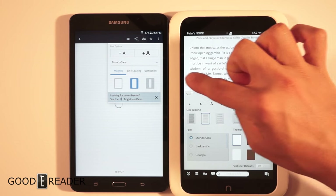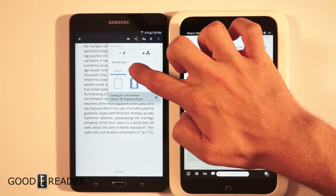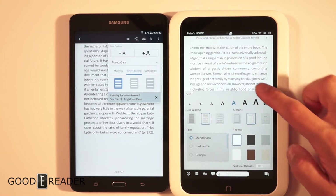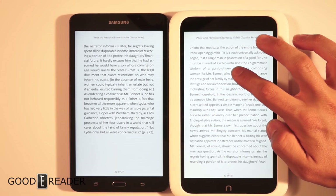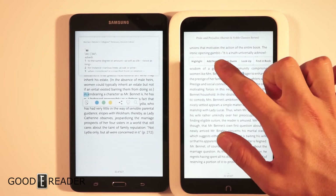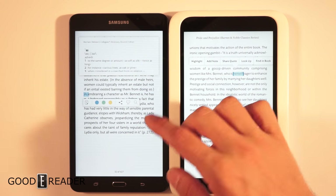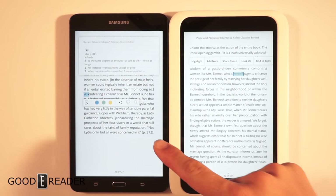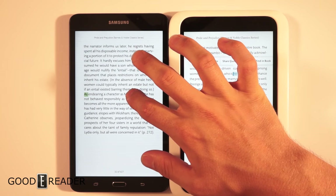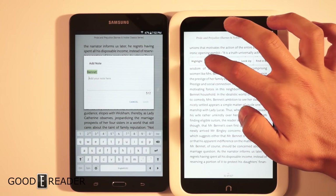You can adjust margins and line spacing. Everything is nicely laid out on one screen on the Samsung, which is great. On the Nook you have to go through separate settings menus, but you can still do everything. We can do long presses on both devices, which gives an array of options: add notes, highlights, quotes, look up, find in book. The Samsung Nook also allows different colored highlights, though the whole screen refreshes when you do it, which is a bit inconvenient.